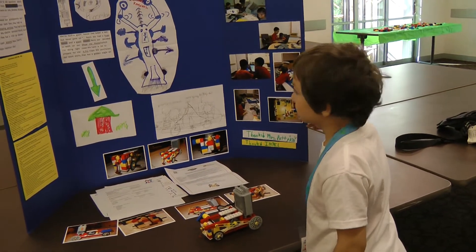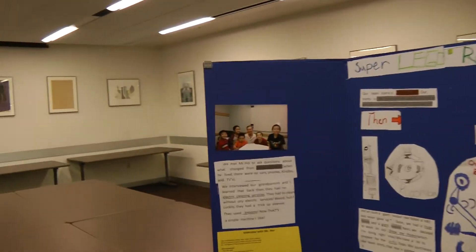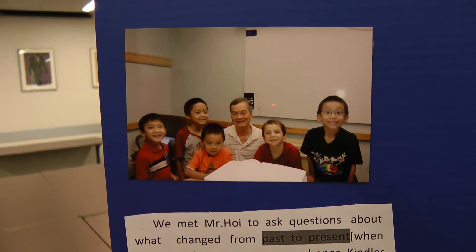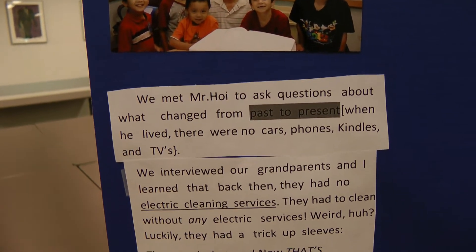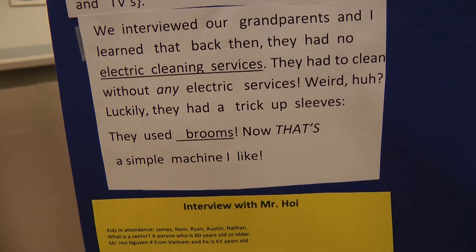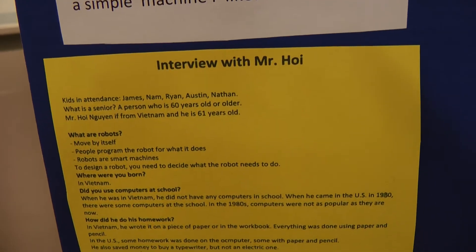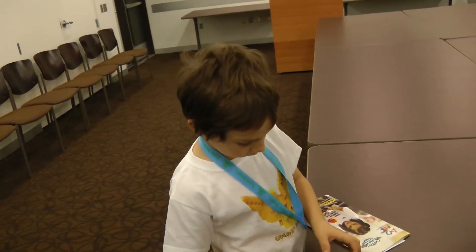Did you talk to a senior about a problem they're having? Yes. Tell me about that — who did you talk to? Mr. Hoy. You talked to Mr. Hoy. And what did Mr. Hoy tell you? He was just telling us his stuff. So you had an interview with Mr. Hoy, and there's a lot of information in the interview, right? Yes. So out of the interview with Mr. Hoy, what did you decide to build as a solution to a senior problem?